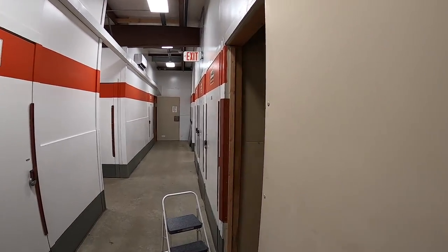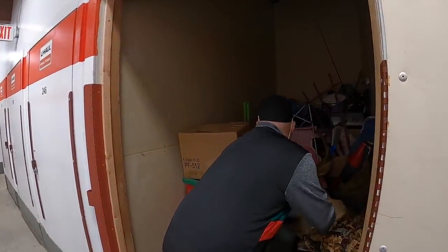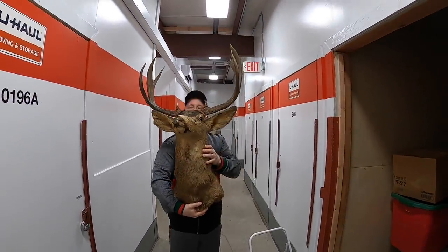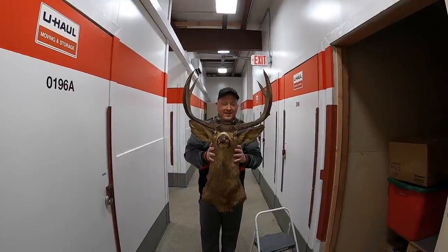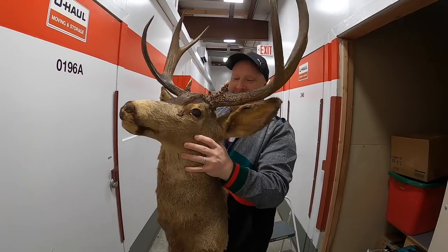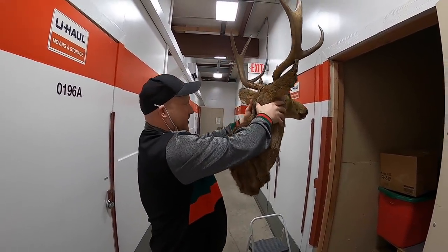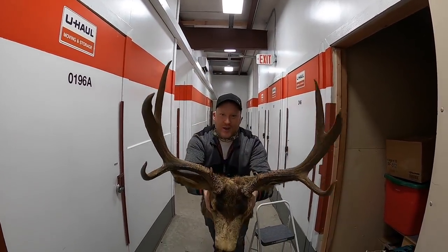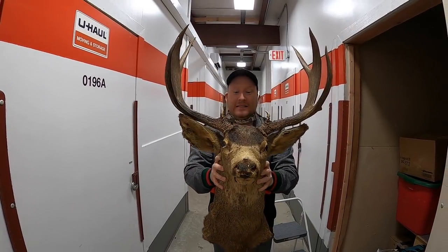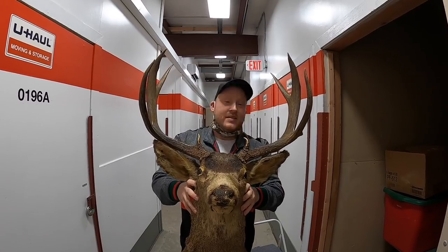We pull out something big — it's a massive deer or moose head. The whole body isn't there, thank goodness. It's huge. Wade doesn't want it on his wall but a lot of people love this kind of thing. He goes to put it in the truck.